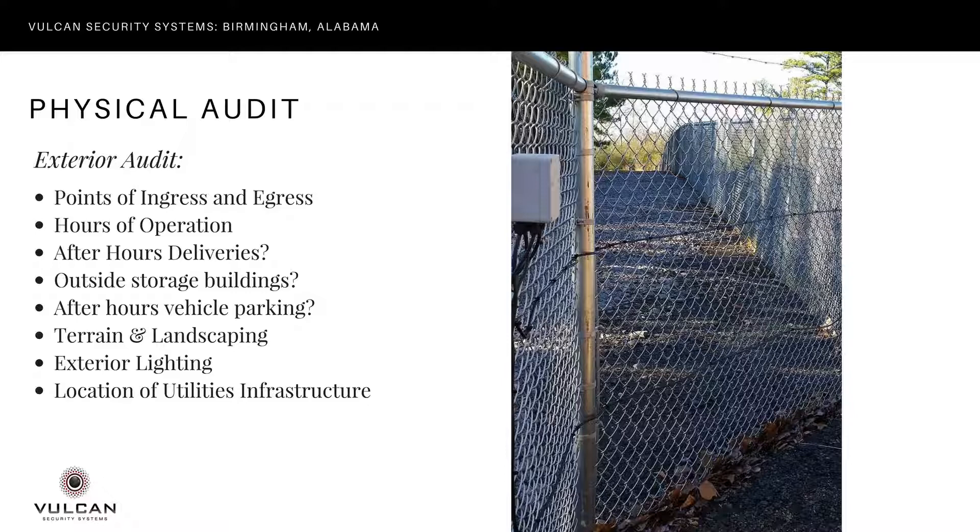For your exterior audit, you're going to want to look at all points of ingress and egress on your premises. Consider hours of operation, after-hours deliveries, and whether anyone needs to be on-site after regular business hours. Are there outside storage buildings or after-hours vehicle parking, such as trucks waiting or loaded trailers ready for morning pickup? Those may need to be secured separately. You also need to look at terrain and landscaping, which may affect how many cameras or fencing you need, as well as exterior lighting.